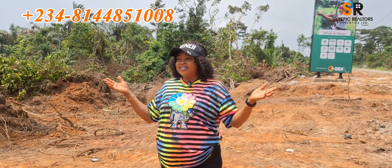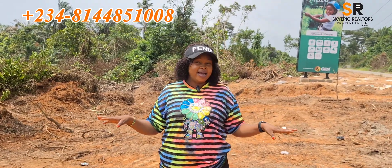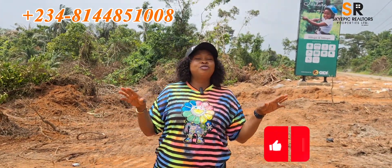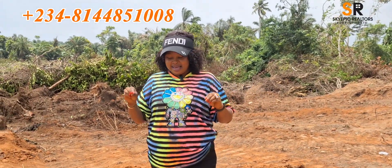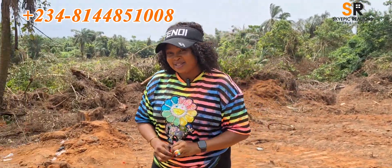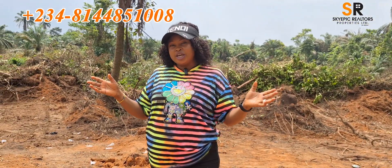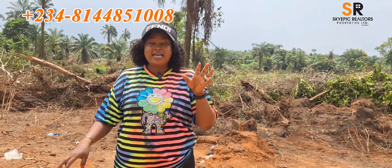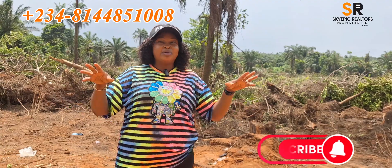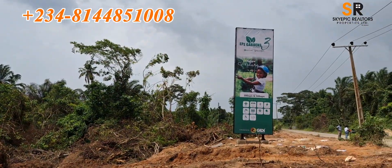Today, permit me to introduce to you a goldmine right here in Epe, precisely in Ketu. Ketu is one of the most sought-after locations for individuals investing in properties in Lagos today, and we have this amazing property that was newly launched — as you can see, Epe Garden Estate Phase 3.